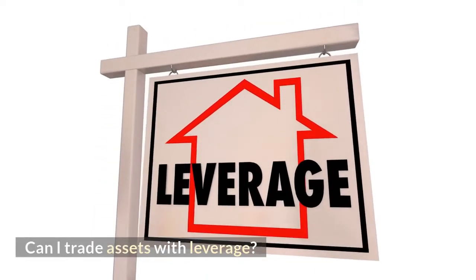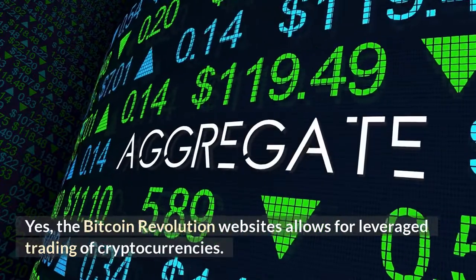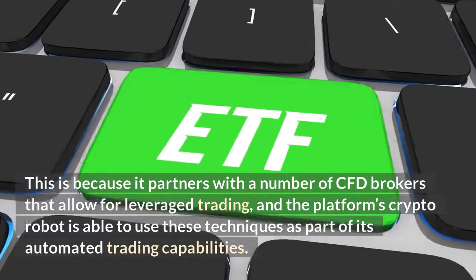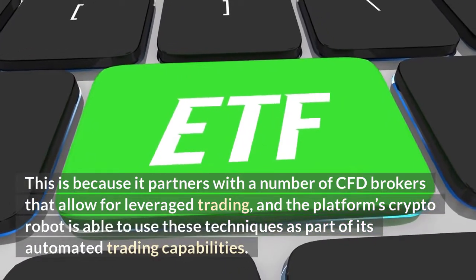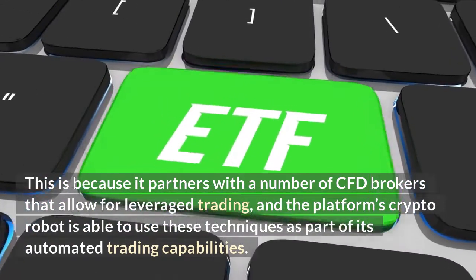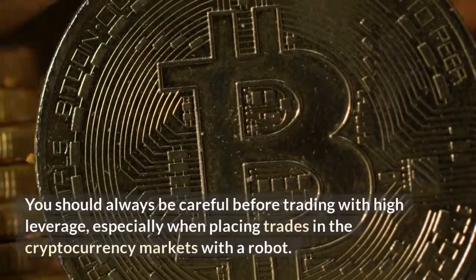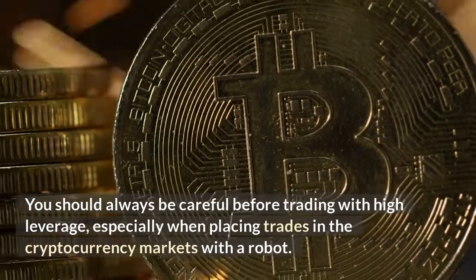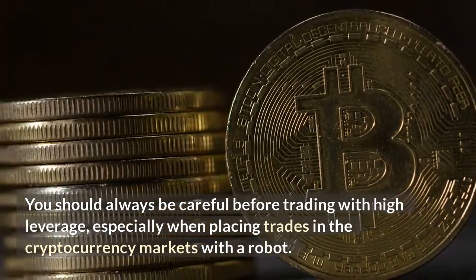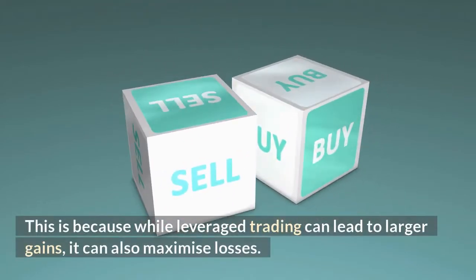The Bitcoin Revolution website allows for leverage trading of cryptocurrencies. This is because it partners with a number of CFD brokers that allow for leverage trading, and the platform's crypto robot is able to use these techniques as part of its automated trading capabilities. You should always be careful before trading with high leverage, especially when placing trades in the cryptocurrency markets with a robot, because while leverage trading can lead to larger gains, it can also maximize losses.